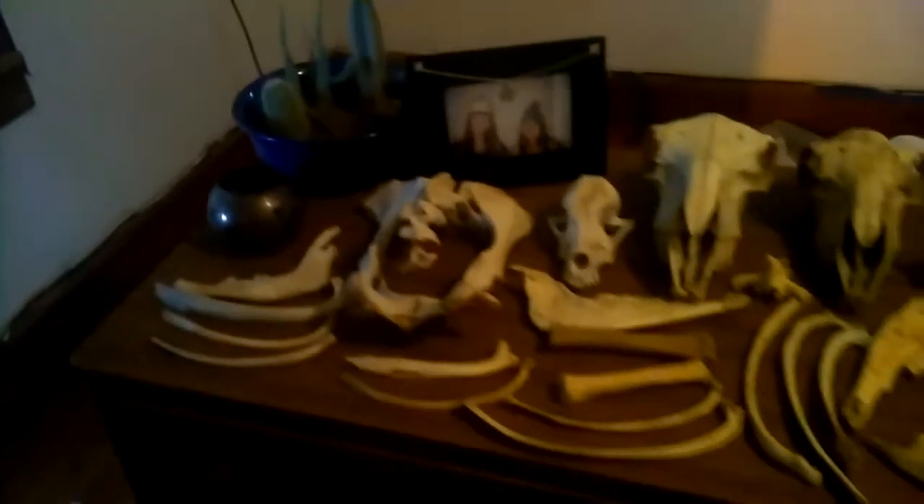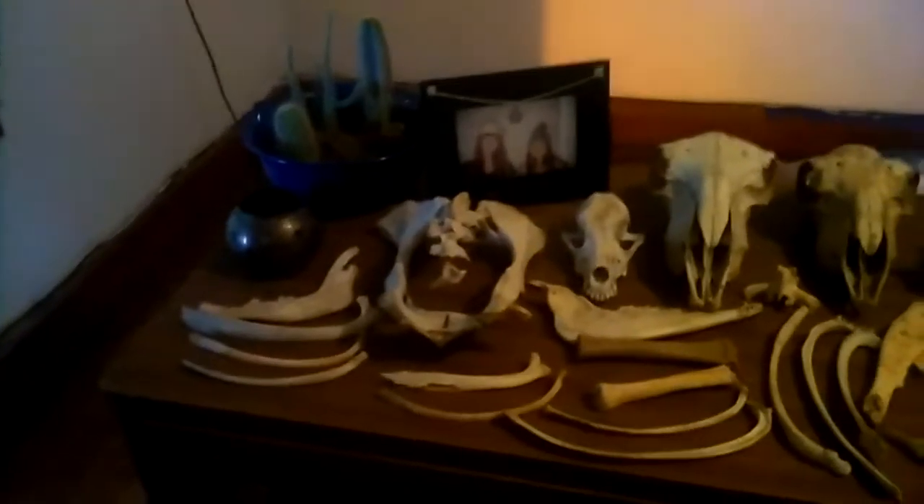We just moved, as you can see by the fact that we have painter's tape everywhere. Most of it is still in boxes and I don't know where it all is. But let's just see — ribs. I have tons of these; they're all from sheep, and I have ribs out the ass.